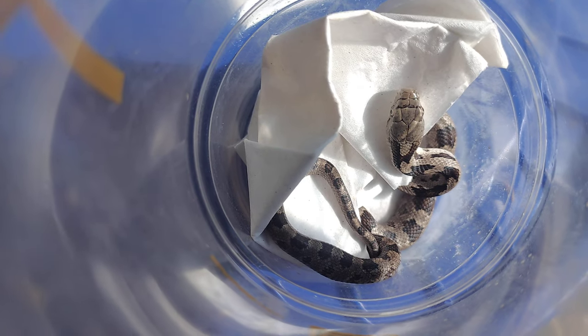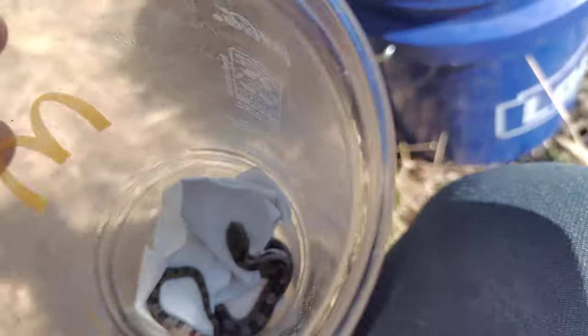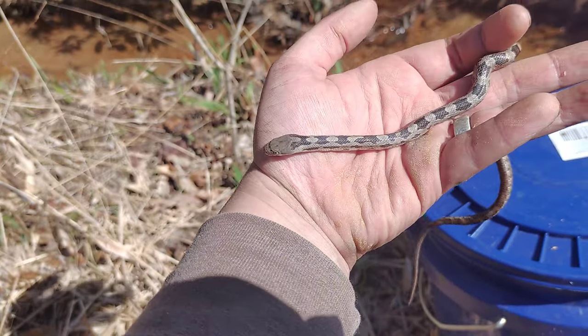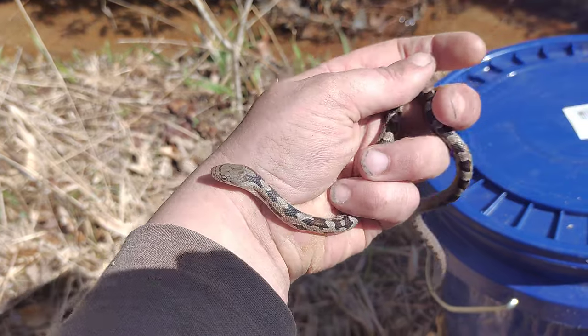I've got a two-for-one today. Got a baby little black rat snake. Get him out of here. So this is what they look like when they're babies — they have this kind of geometric pattern to them.